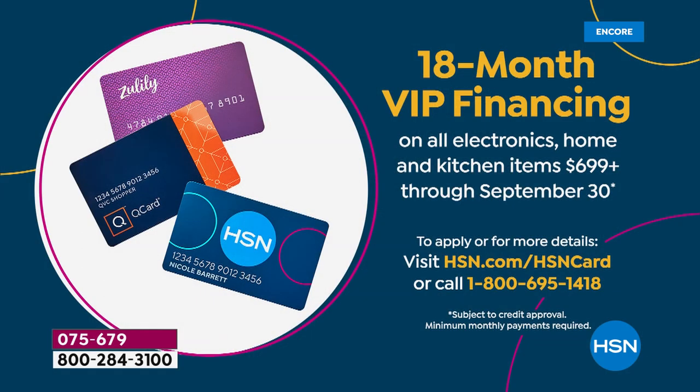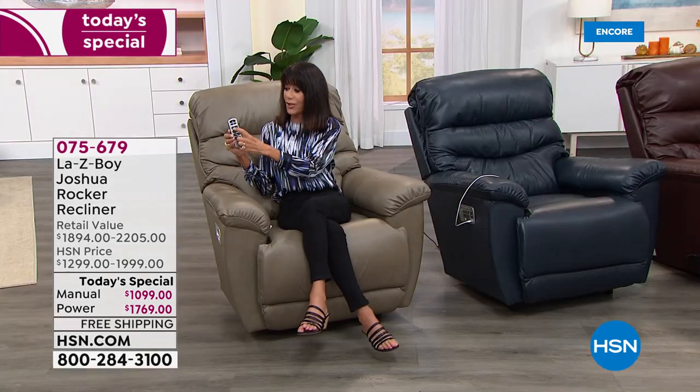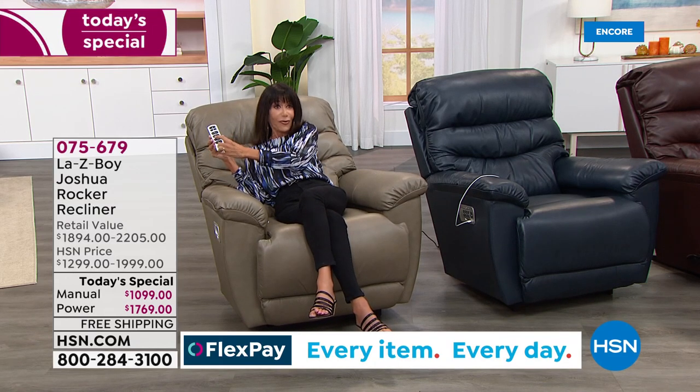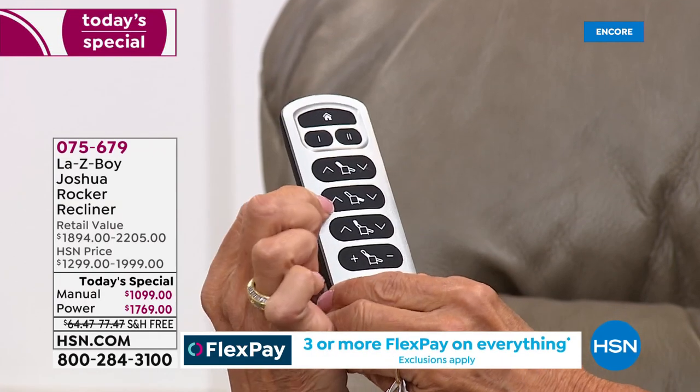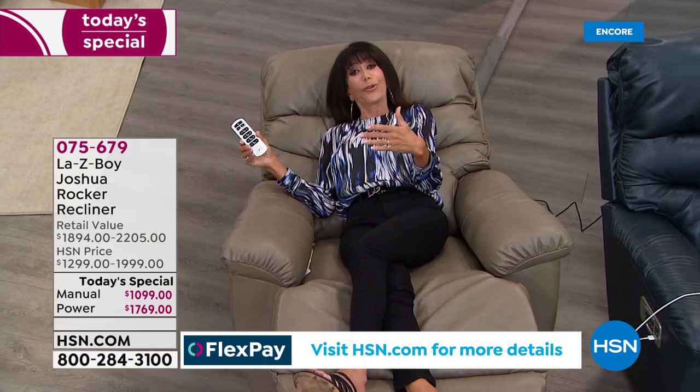We also have 18-month VIP financing available on both chairs if you have your HSN card. New features include a longer handle on the manual for the first time. I'm holding this incredible wireless remote — it completely customizes your chair. I hit one button and the back of the chair reclines to an incredibly comfortable position. The next button brings up the footrest to a level where, if you're someone who sleeps in your chair, you have it covered.